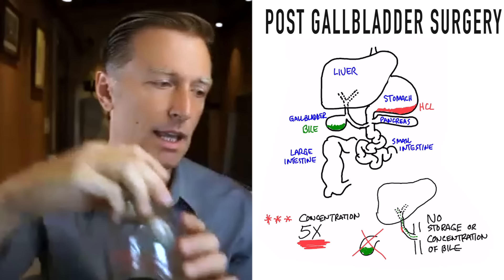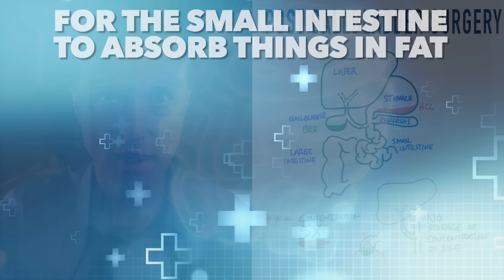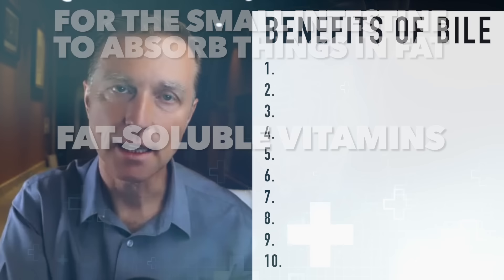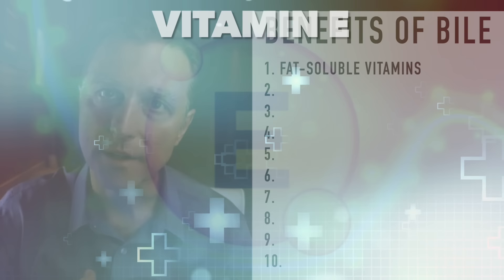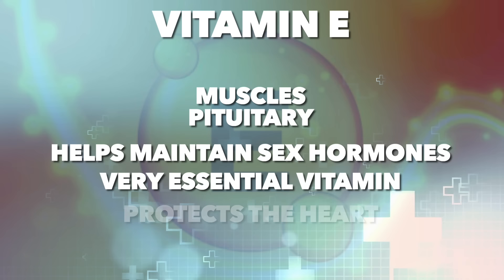Bile is a detergent that breaks down fat into smaller particles so the enzyme lipase in your pancreas can easily break it down into even smaller particles for the small intestine to absorb the things in fat, like fat-soluble vitamins. Bile is essential for extracting fat-soluble vitamins from your food, like vitamin A — if you're deficient in vitamin A, you can't see in the dark. Vitamin E is for the heart; a lot of vitamin E is stored in the muscles and in the pituitary to help maintain sex hormones.